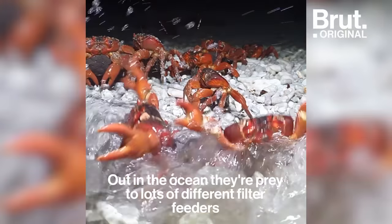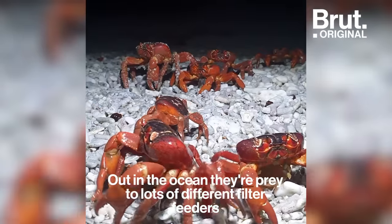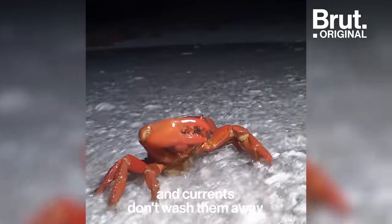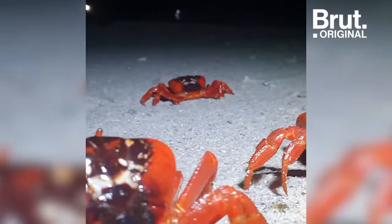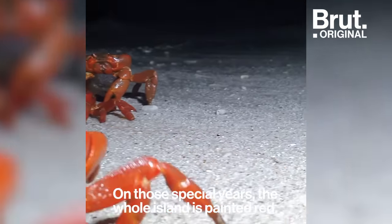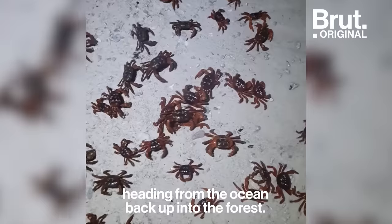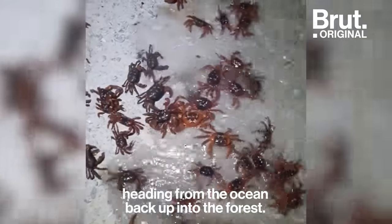Out in the ocean, they're prey to lots of different filter feeders like whale sharks and manta rays, and lots of little fish. But if you're lucky and the tides and currents don't wash them away, they might actually come back in three to four weeks. On those special years, the whole island is painted red — there's just a sea of red crabs heading from the ocean back up into the forest.